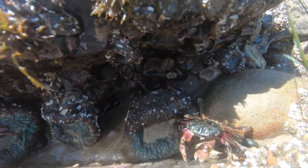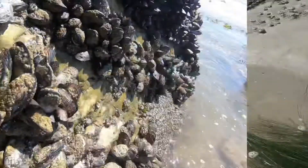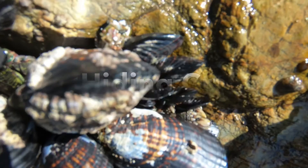The striped shore crab is excellent at hiding. The crab is no bigger than just a couple of inches, and its striped pattern may get difficult to spot on rocks during low tide. You will need a sharp eye and good timing to find a striped shore crab. They'll often hide in the crevices of rocks or mussels.